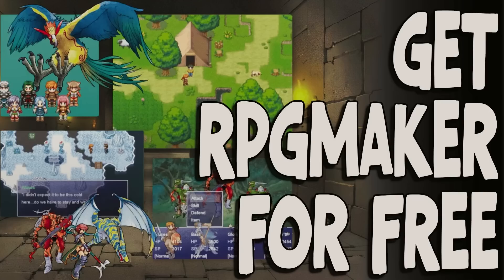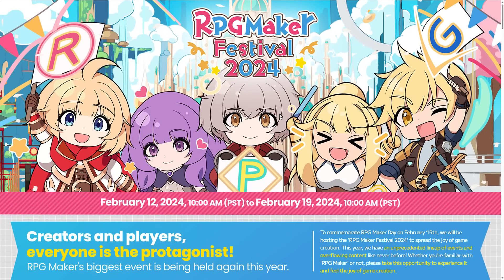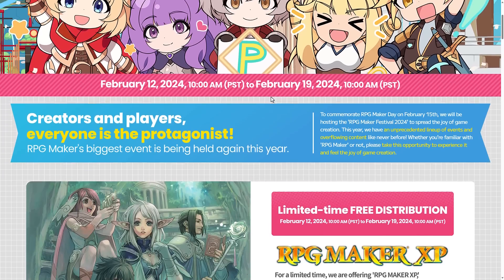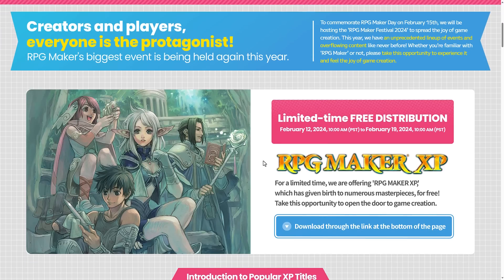Hello ladies and gentlemen, it's Mike here at Game From Scratch, and right now you can get a copy of RPG Maker completely for free. RPG Maker XP is now available, as you may be able to guess by the naming convention there. This is a slightly older version, but truth of the matter is RPG Maker doesn't change that much, unless we count the Unity version. RPG Maker Festival 2024 is going on right now. It runs from February the 12th to February the 19th, and during that time you can get a copy of RPG Maker XP completely for free.